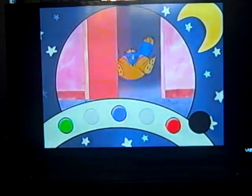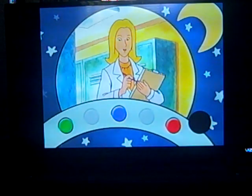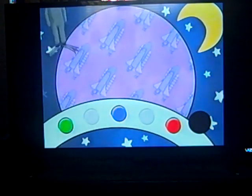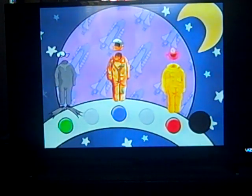Paddington stumbled into the locker room and put on a space suit. A space suit is made especially to protect someone who is going into outer space. Choose the suit that Paddington put on. Was it this one, this one, or this one? Press the button to choose the suit that Paddington put on to go into outer space. This one is the suit that Paddington put on.